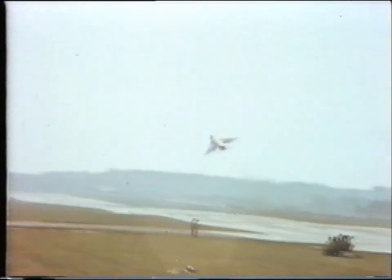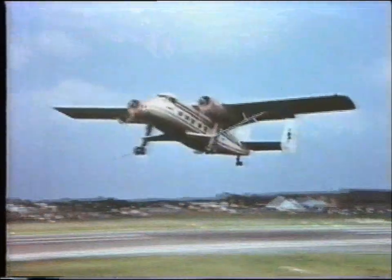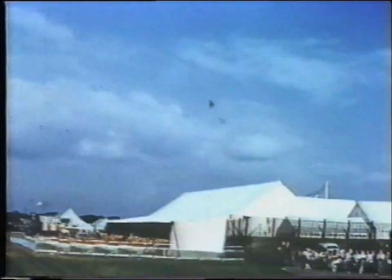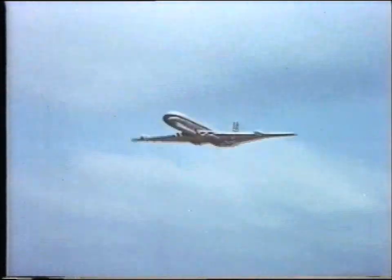It can do twice the speed of sound and shows off its re-heat with a burst. A civil contrast, the small field twin pioneer. A distinctive Sea Vixen naval fighter, which leads in a stablemate, the Comet IV, now gloriously in service again and first in the Atlantic race.